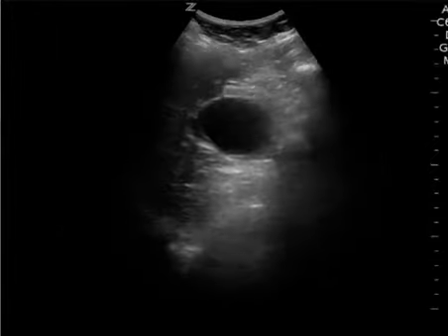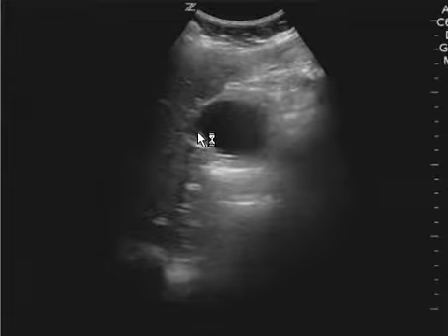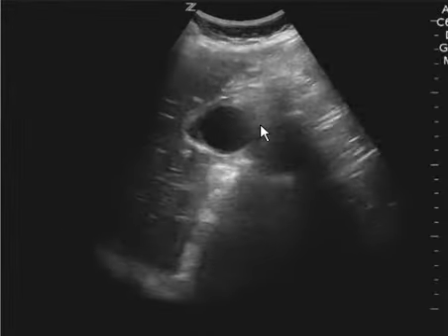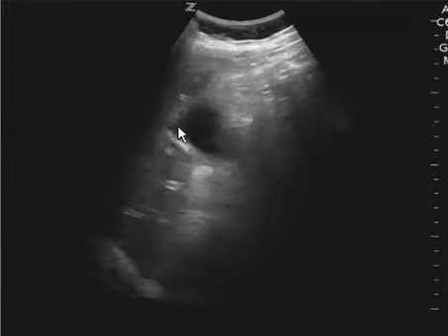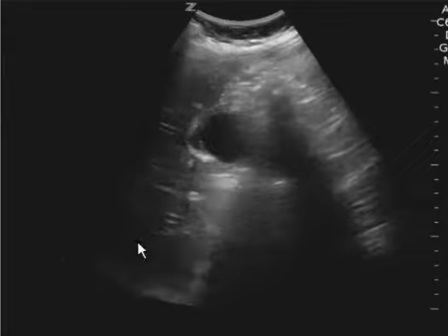I don't see any clear gallstones in this clip, but when I see this finding here, that would cue me in to look further. Maybe there is some cholecystitis that you can't see, since you do see the free fluid. And then surrounding that, the wall does look a little bit thick right there.